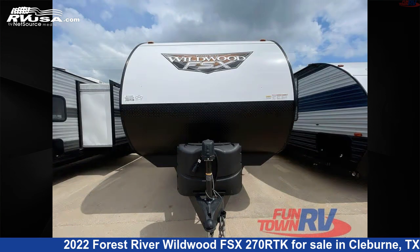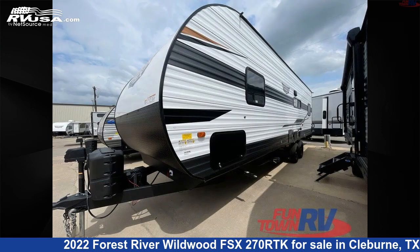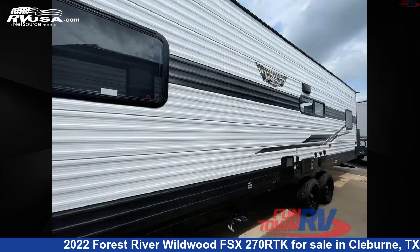This new Forest River is 32 feet 0 inches in length and features a carbon interior, sleeps 4, and 54 gallons fresh water capacity. The floor plan layout of this toy hauler features a front bedroom.